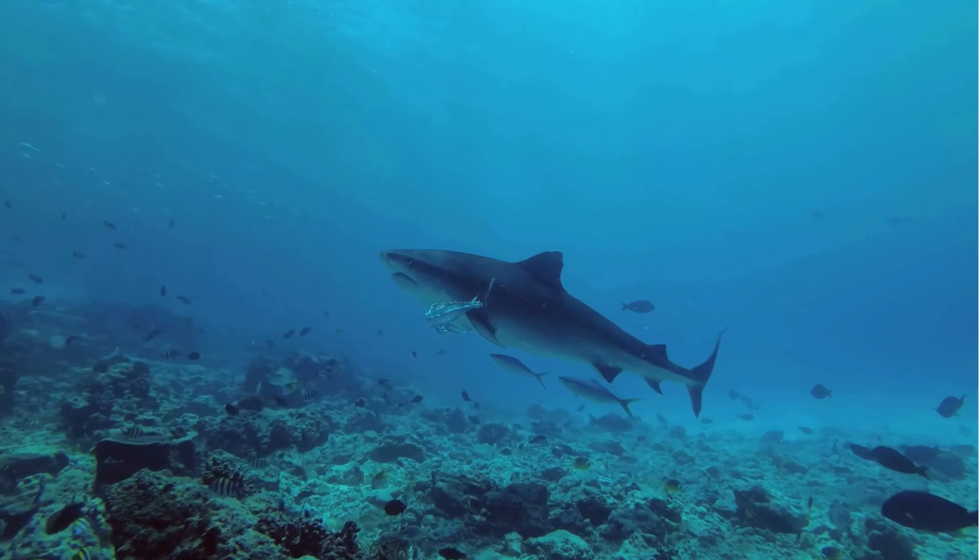Its highly protrusible jaws allow it to rapidly extend its mouth forward to grasp prey, making it an efficient ambush predator. Its soft, flabby skin lacks the typical rough texture found in most sharks, which may help reduce drag in the water, allowing the goblin shark to move more efficiently in its deep sea habitat. The goblin shark's pinkish-gray coloration may serve as camouflage in the deep sea environment, where red light is quickly absorbed and appears black.